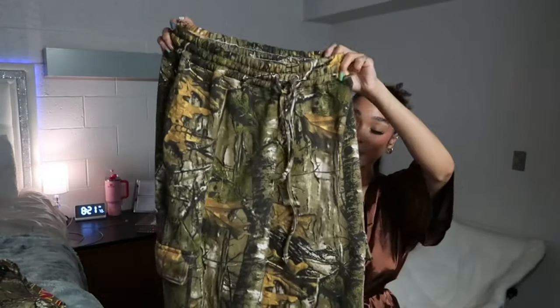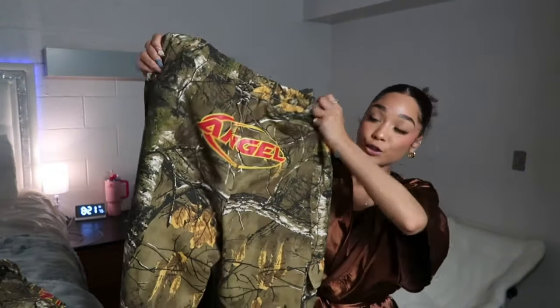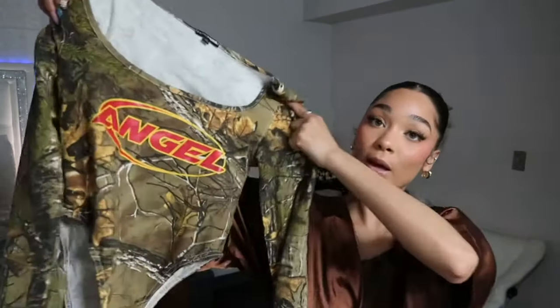First I'm bringing out one of my favorite outfits. We have these cargo sweatpants with little pockets on the side, and in the back it says 'Angel' with red and yellow — these are so fire. I actually got these in a previous haul and had to get another pair. This time I also got the matching top, which says 'Angel' as well. I didn't get it at first but then realized I can wear it separately too.